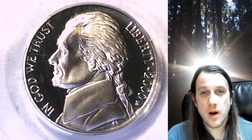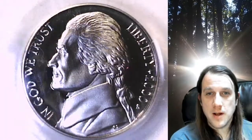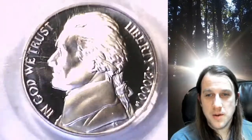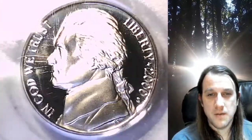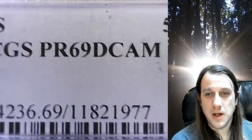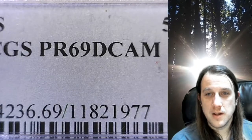Welcome to Time Traveler's Coin Exchange. The next coin we're going to take a look at is a 2000S Jefferson Nickel. This is a proof nickel from the San Francisco Mint. It has been graded by PCGS and they graded it at Proof69 Deep Cameo.